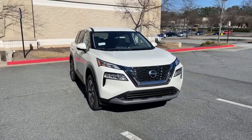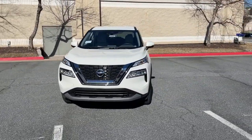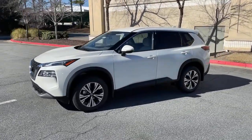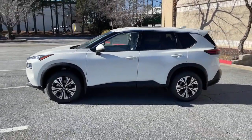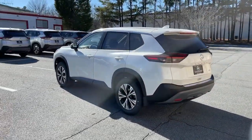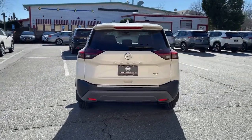You will love the features of this 2021 Nissan Rogue. Here's a stylish, efficient Rogue that has the features you need to stay on top of today's demanding lifestyle. This can-do crossover anticipates your wants and needs with a quiet, comfortable ride in a spacious, well-equipped cabin.